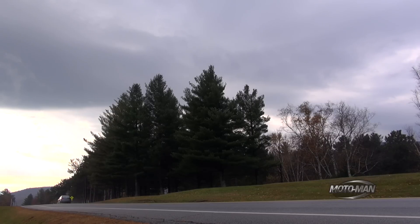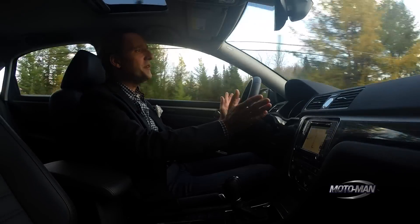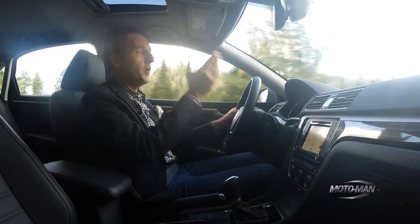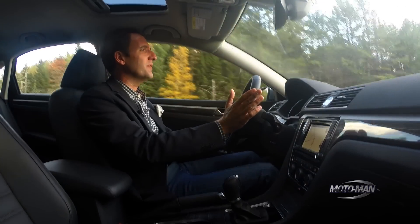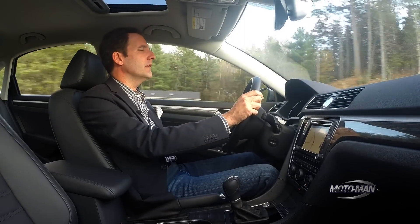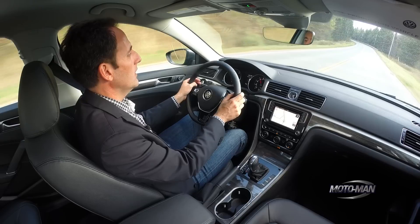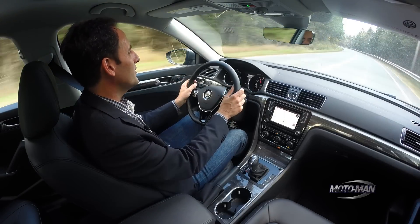Driving through the stunning country roads of northern Vermont, we have to ask: is there enough power in a D-segment car supplied by a 1.8-liter four-cylinder turbo? There's never an instance where you feel like this thing is totally underpowered, but does it feel like a Golf R? No. And I don't think it's meant to. There are just a couple of instances where you feel like you could use a little bit more power.